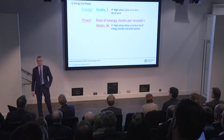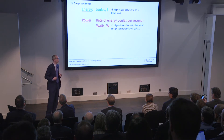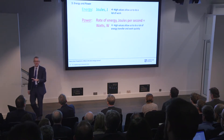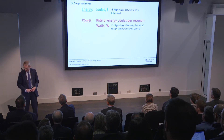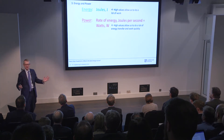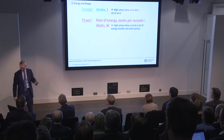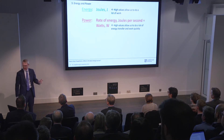Energy is measured in joules — high values allow us to do a lot of work. Power is the rate of energy, in joules per second, measured in watts — high values allow us to do a lot of energy transfer quickly, or a lot of work quickly. They are obviously two different things.